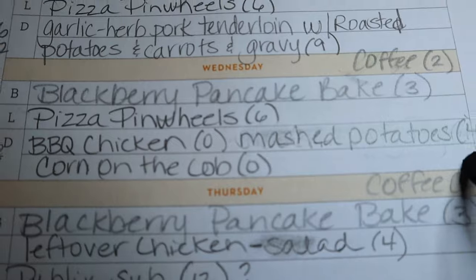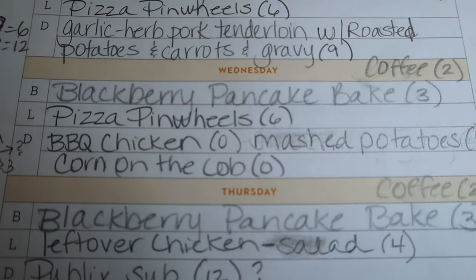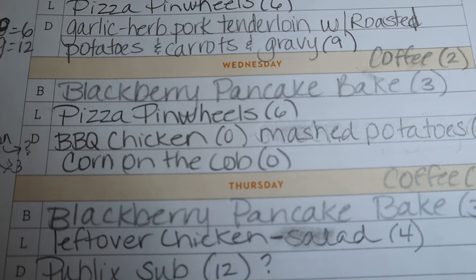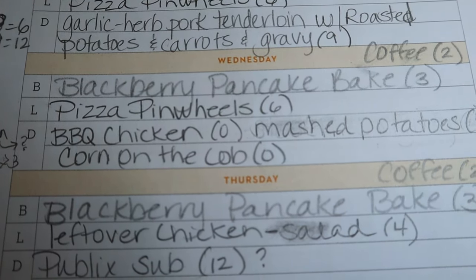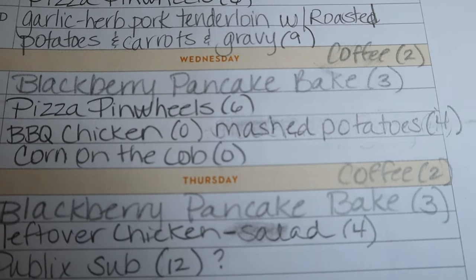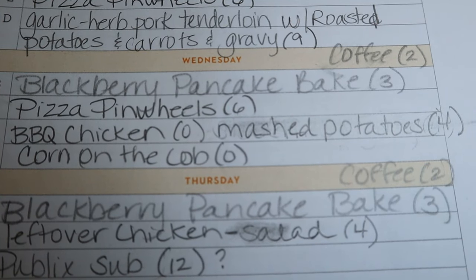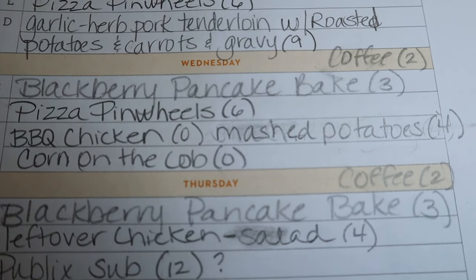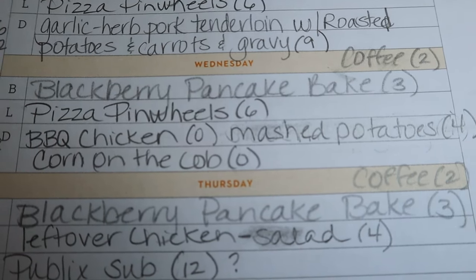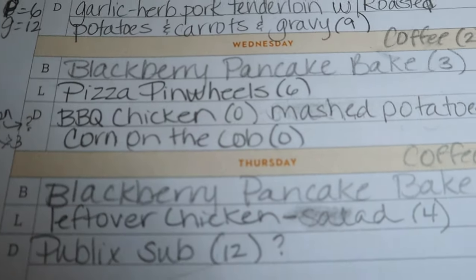Wednesday night is going to be my first day back to the office in over a month since I've been sick, so my husband is going to cook on the grill so I don't have to come home and cook. We're going to do barbecue chicken for zero, instant mashed potatoes — I think they're the home style reds — for four points, and corn on the cob for zero. For the corn I usually just use spray butter.